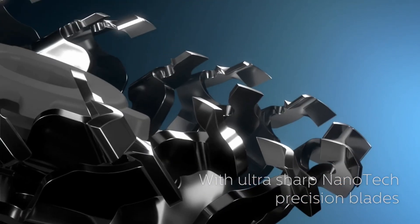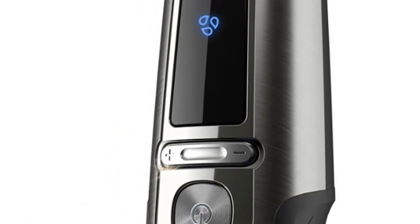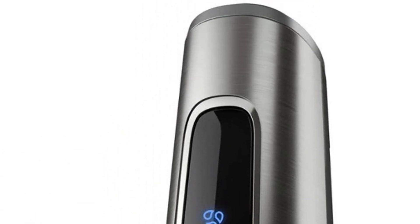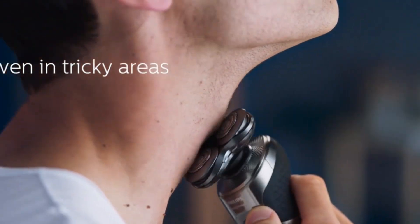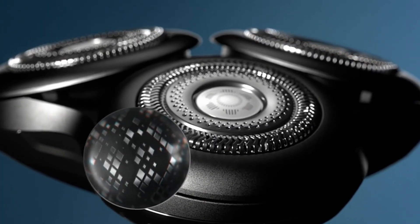In terms of design, the Philips Series 9000 Prestige boasts a sleek and modern aesthetic. Despite being made of plastic, its ergonomic design and comfortable grip stand out. The model also comes equipped with functional accessories like a beard trimmer head, offering more versatility.